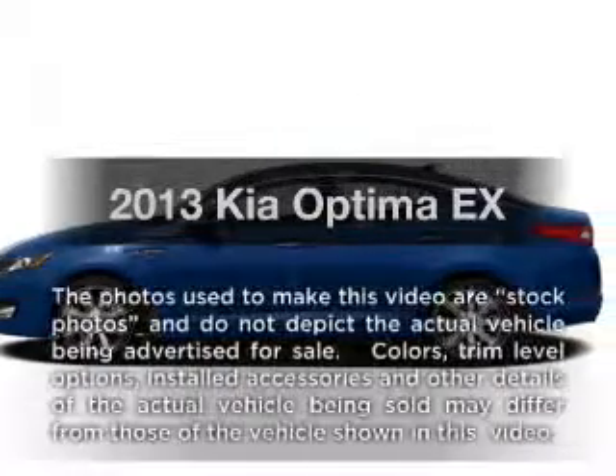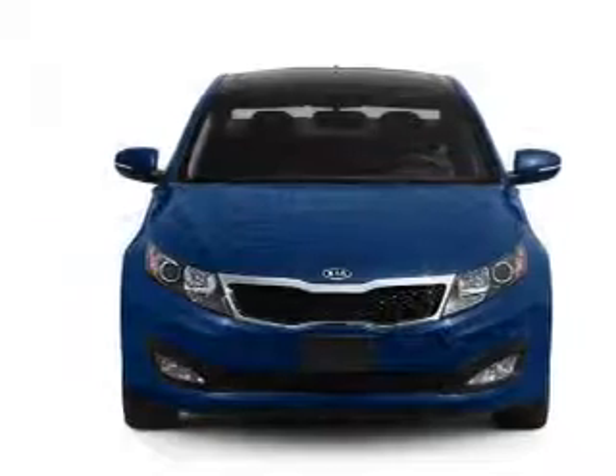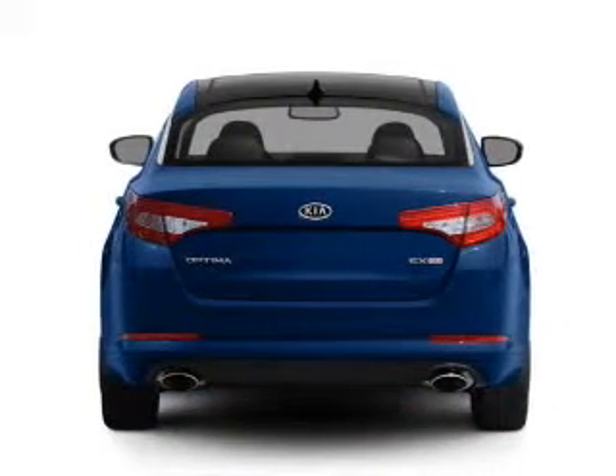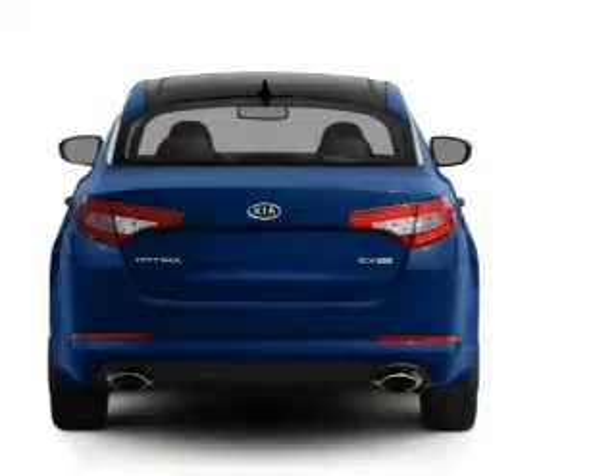Presenting the 2013 Kia Optima — travel the roads in style and comfort in this great vehicle with an efficient 4-cylinder engine. The powertrain includes front-wheel drive connected to a smooth-shifting 6-speed automatic transmission. Premium wheels give a more luxurious look.